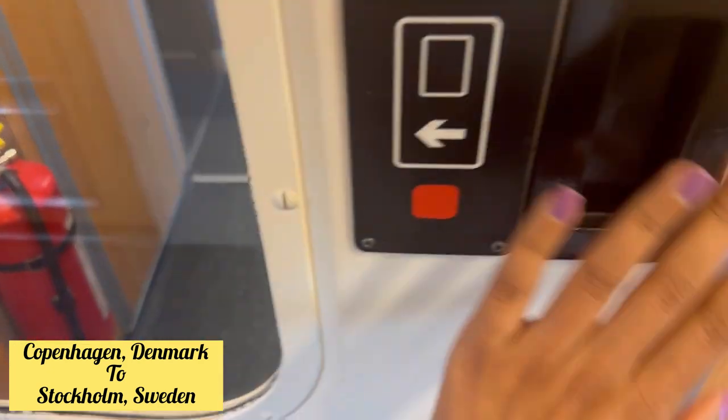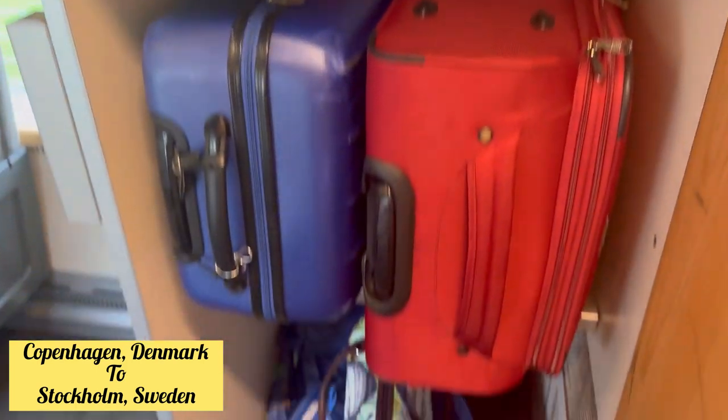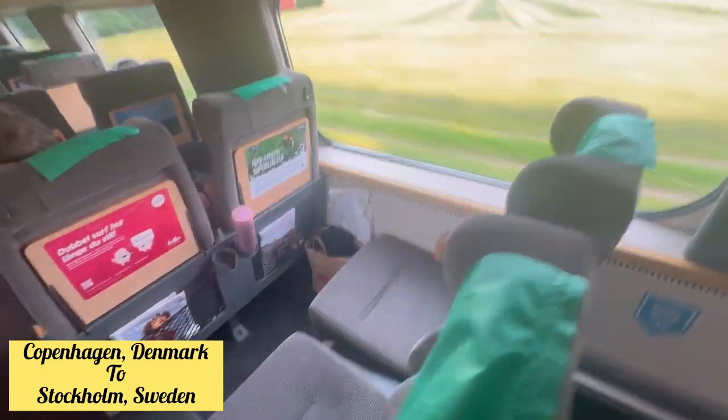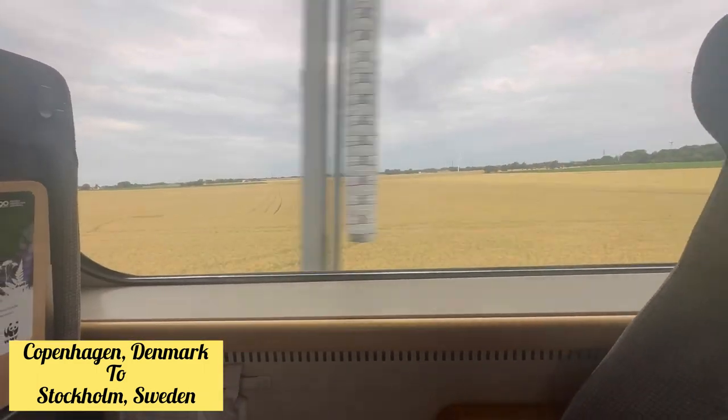The train was already there when we entered. There are sensor gates, and there's a washroom which is very neat and clean. There is also a dedicated space to put your luggage, so don't worry — you have plenty of room for your bags. The view from the compartment above was very beautiful.